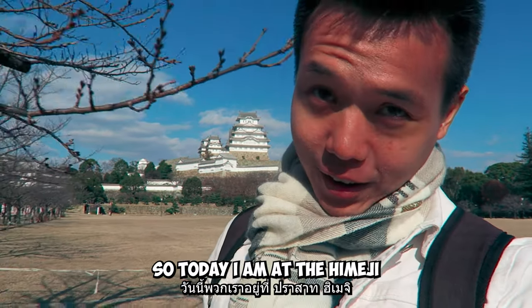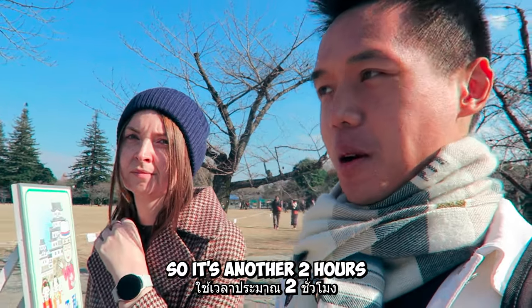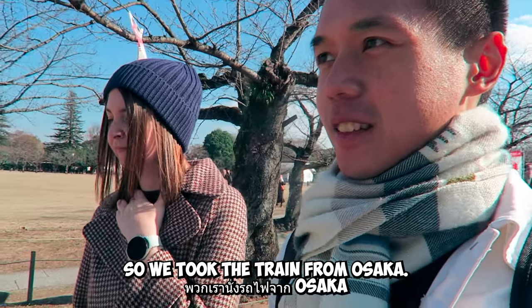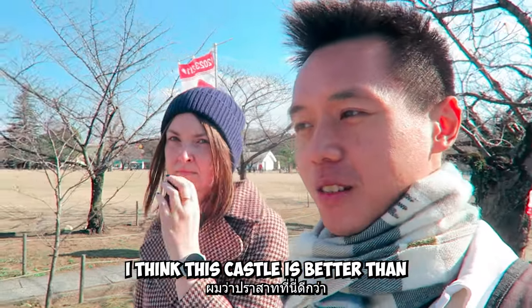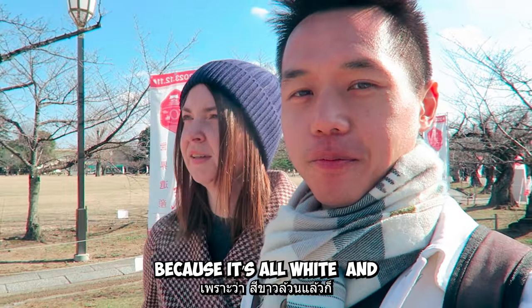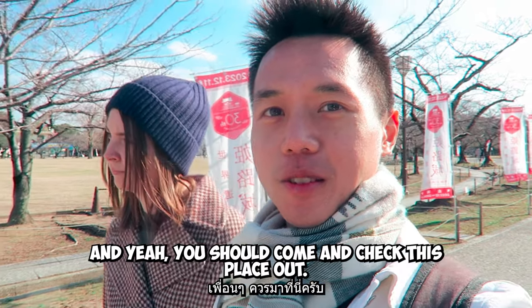Okay guys, so today I am at Himeji Castle, located in Himeji — about a two-hour journey from Osaka by train. It's much less crowded here than Osaka Castle, and I think this castle is better than the Osaka one because it's all white. This one is called the silver white, or pearl white castle in Japan — you should definitely come check this place out.